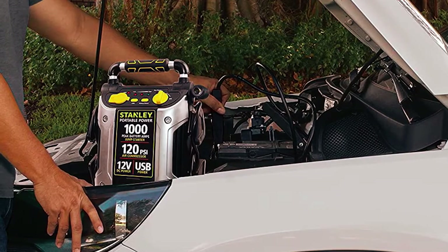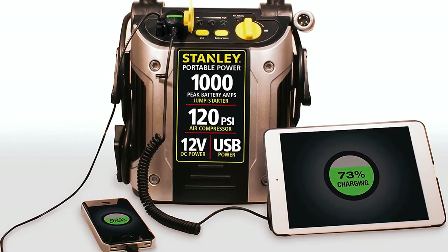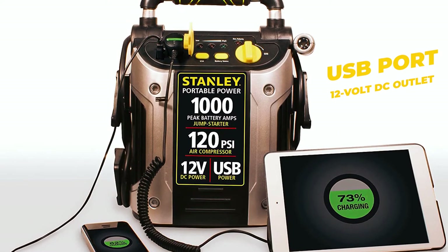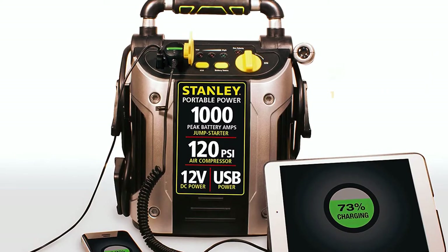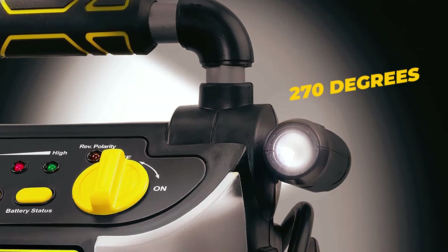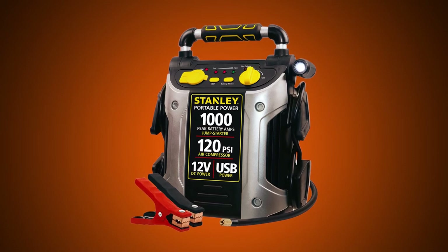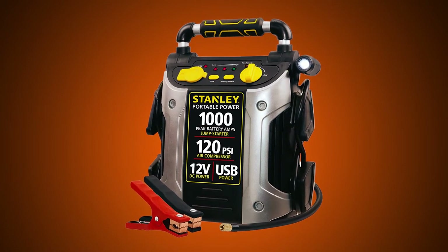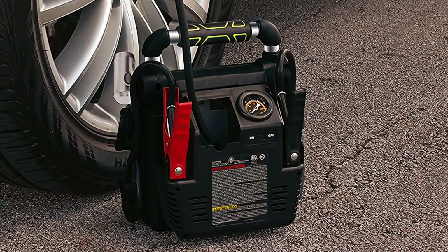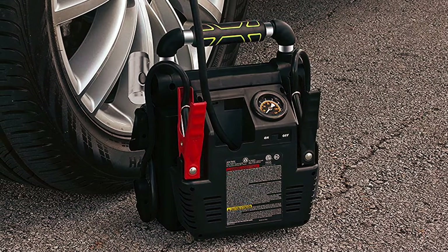This is a heavy-duty car battery charger mainly for truck owners with bigger engines. Like every other portable car battery charger, it features a USB port and a 12-volt DC outlet to let you power up other devices. It also features a built-in LED light that swivels at 270 degrees, letting you quickly adjust the light without moving the unit. It can also function as an air compressor with a fitted nozzle for a more secure connection. For improved safety, it features reverse polarity protection to alert you when there's an insecure connection.